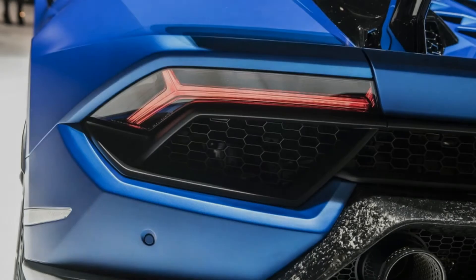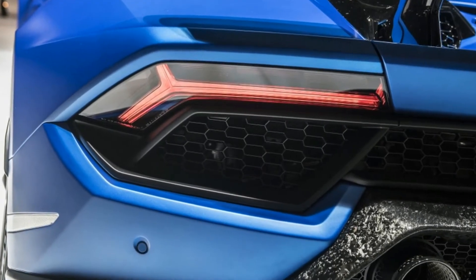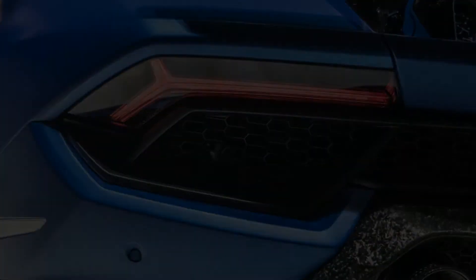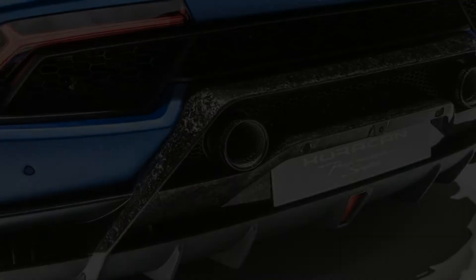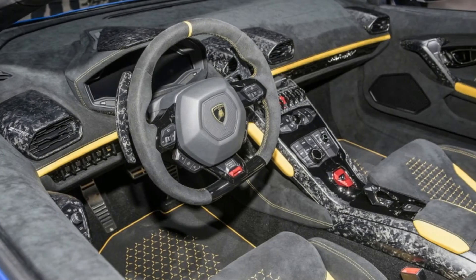The fins also include an integrated duct that works to reduce cabin turbulence, and wind guards dampen aerodynamic pulsations. Lamborghini says this is to enable conversation even at high speeds, even as one imagines there would be precious little idle chatter when the Performante really performs.